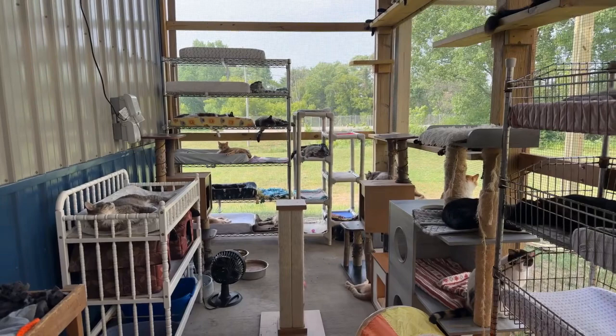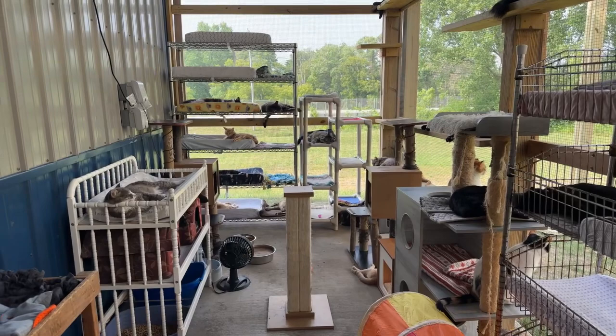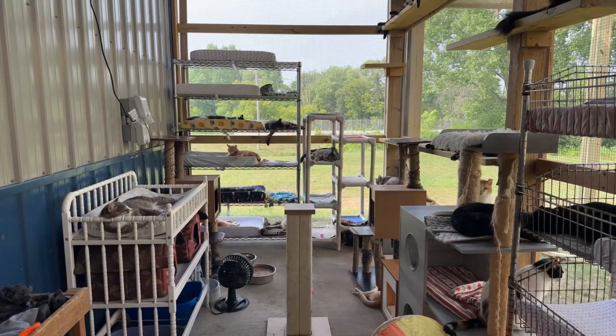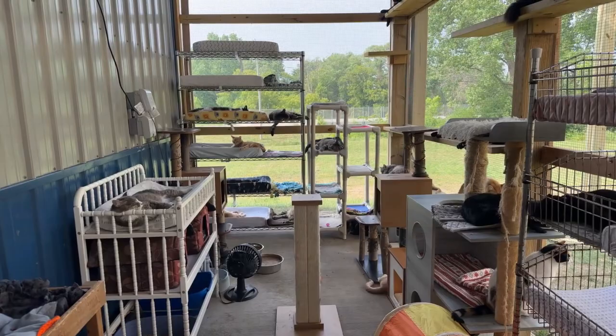That was really good because we were able to basically fundraise to get bigger windows in. For this sanctuary, we got pushed back almost a year, and it actually was a blessing. So we know that it's a blessing that our outdoor fenced-in area is also delayed.